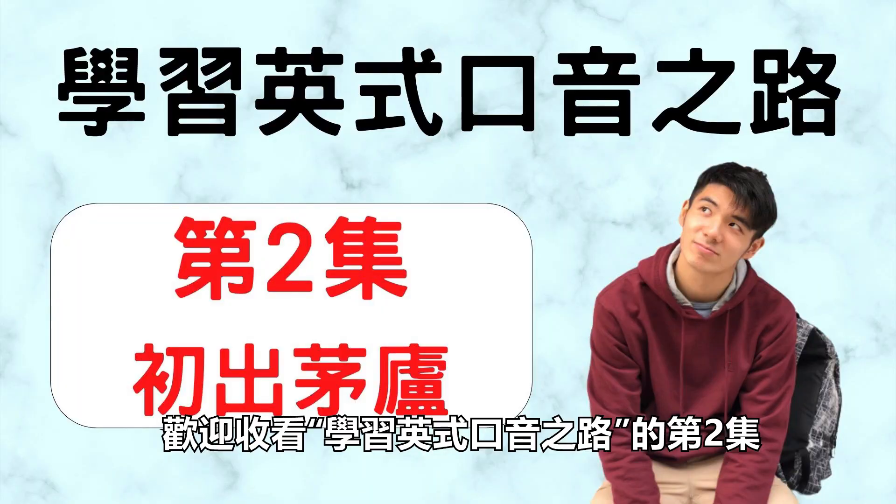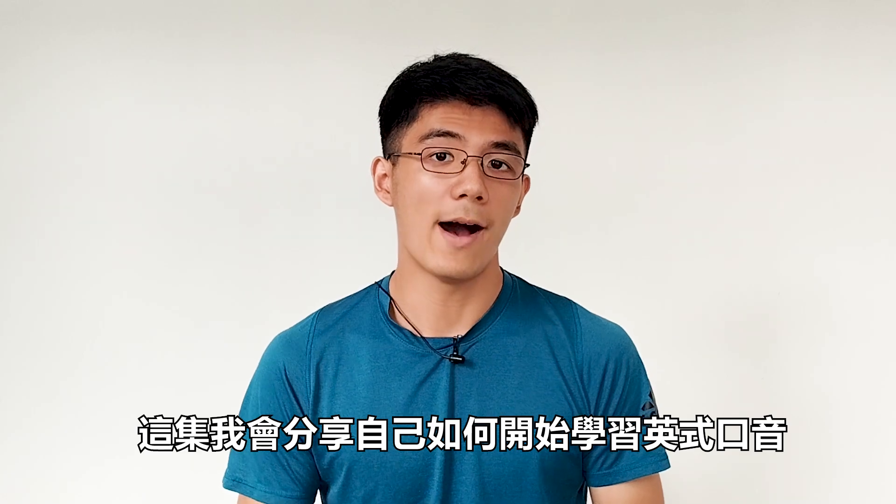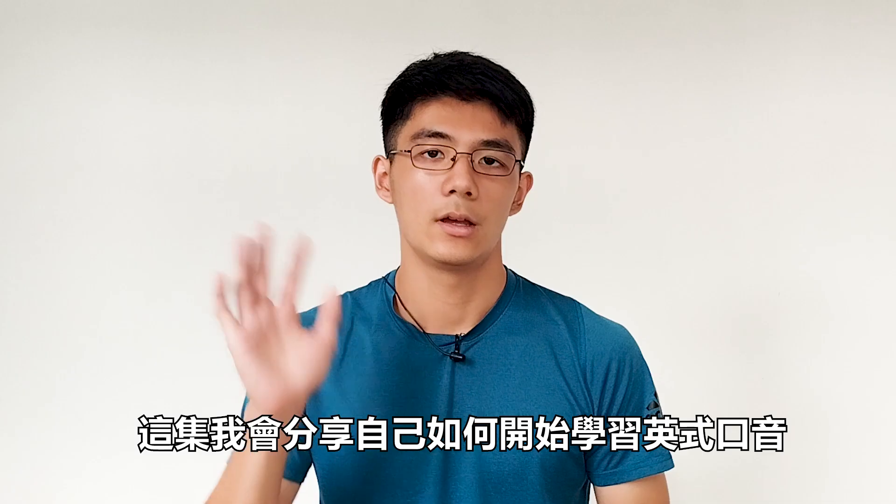Welcome to the second episode of Road to Learning a British Accent. In this episode I'll share with you how I started my first attempt at learning the British Accent. Hello, I'm Wayne.